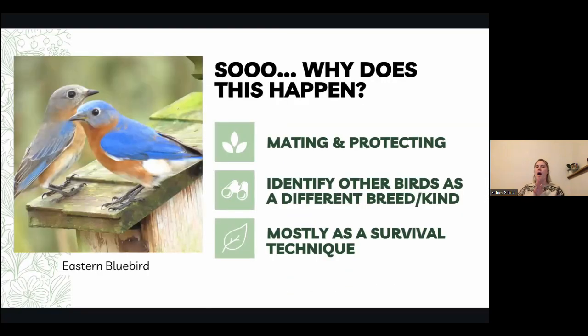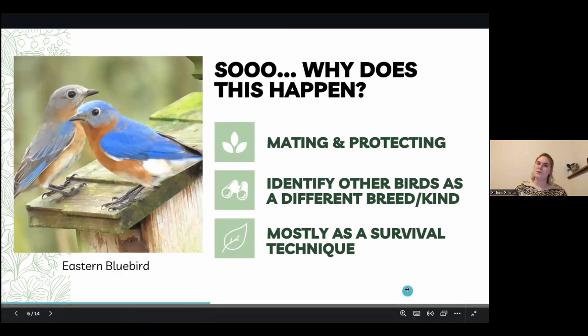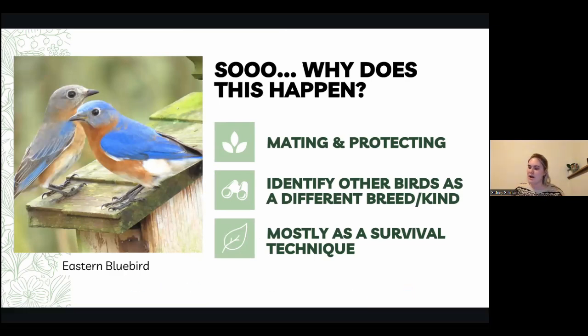Moving on to the why — why is this happening? In this picture we have the eastern bluebird, super common during the springtime. The different colors are happening mostly for mating, protection, and identifying birds as a different species — so recognizing who's an eastern bluebird and who is a goldfinch or a blue jay. Mostly it's a survival technique to make sure no predators are reaching the nest or the mama bird.